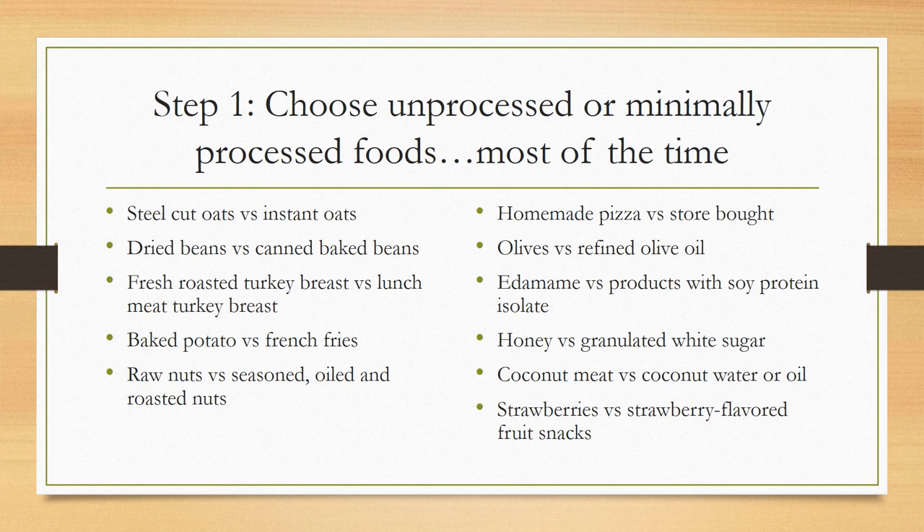It really comes down to three things: how it was processed, how much it was processed, and what ingredients were added. A quick example: pre-chopped and frozen vegetables are a great time saver with some minimal processing. They've been chopped and flash frozen — actually picked sooner and frozen — and actually have more of those vitamins and minerals than fresh foods that sit out, which lose nutrients over time. Whereas frozen vegetables retain those nutrients. Both are great, and frozen veggies are much easier to keep long term.